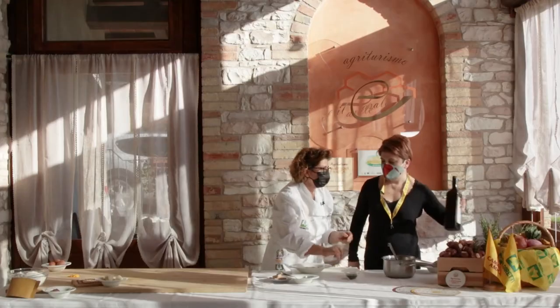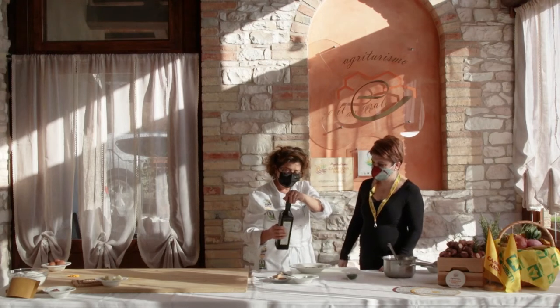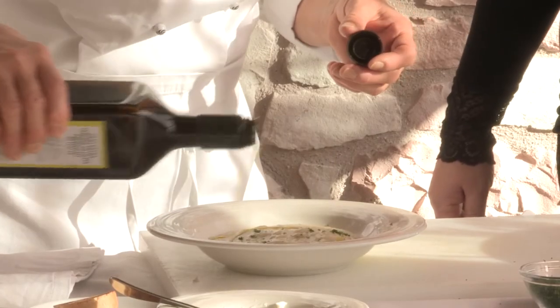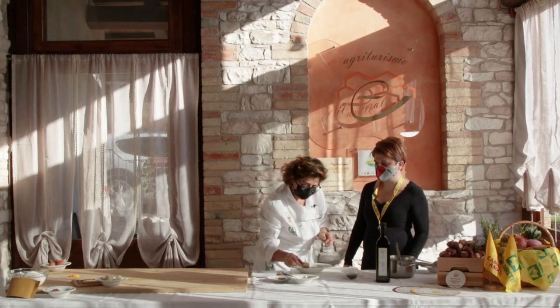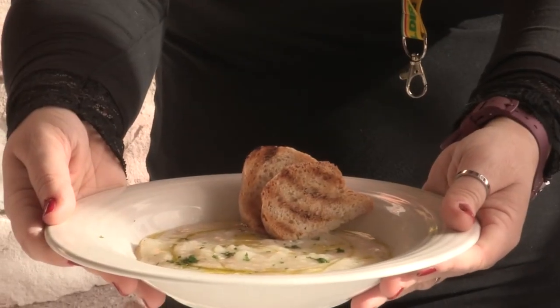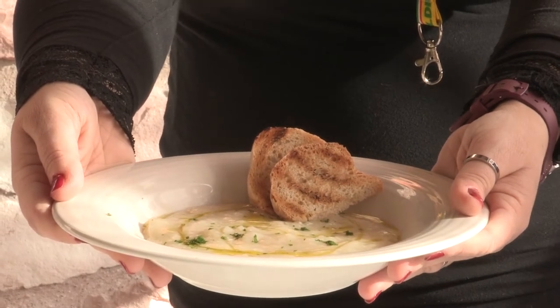Mi passi l'olio? L'olio è di un'azienda agricola locale, sempre qui vicino a noi. Quindi sempre a chilometro zero. Un filino di olio. E possiamo aggiungere del pane bruscato. E questa è la nostra ricetta light che possiamo preparare durante la settimana.